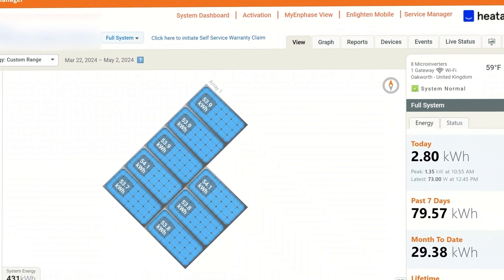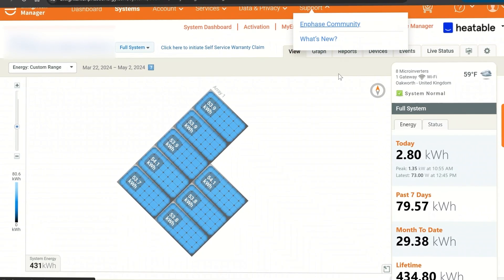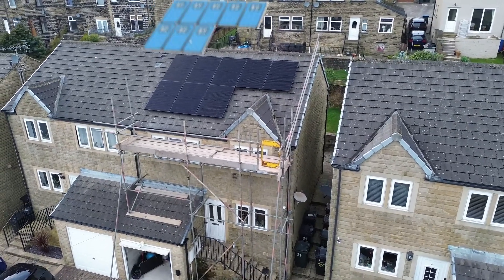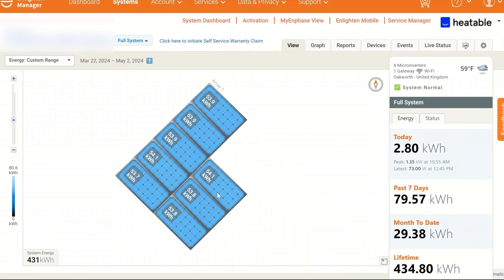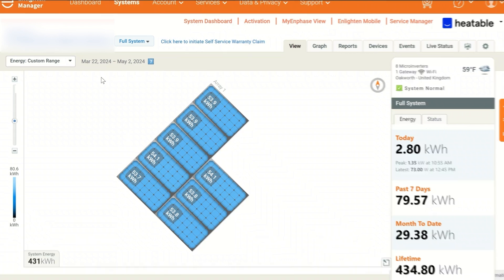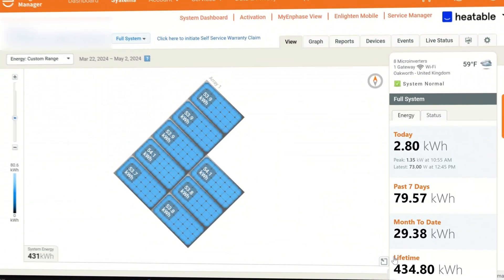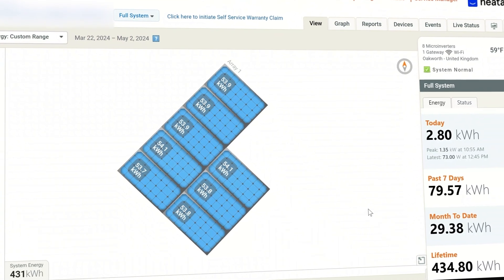Here's the back end of the Enphase monitoring platform for this installation's solar PV. What's great about Enphase is you can see every single panel's individual performance — if a panel is underperforming, it's easy to identify on this software. With a standard system you'd only see the combined production value, not a panel layout like this. In 42 days of complete generation — between the 22nd of March and 2nd of May — this system produced 431 kilowatt hours.